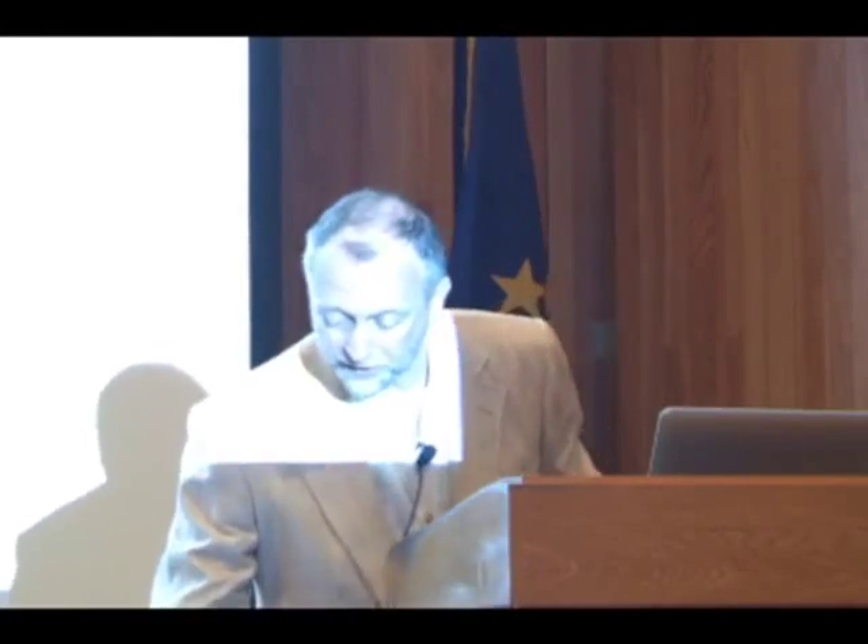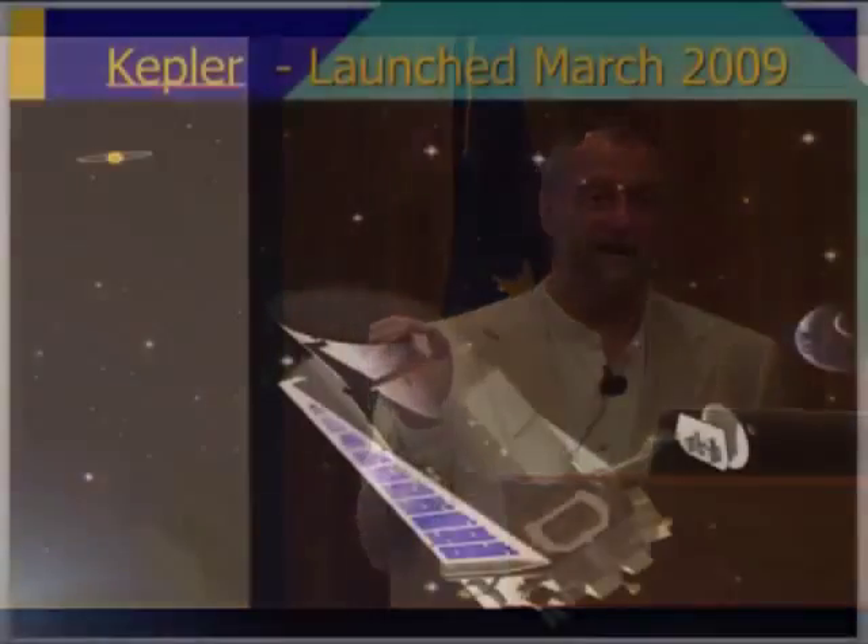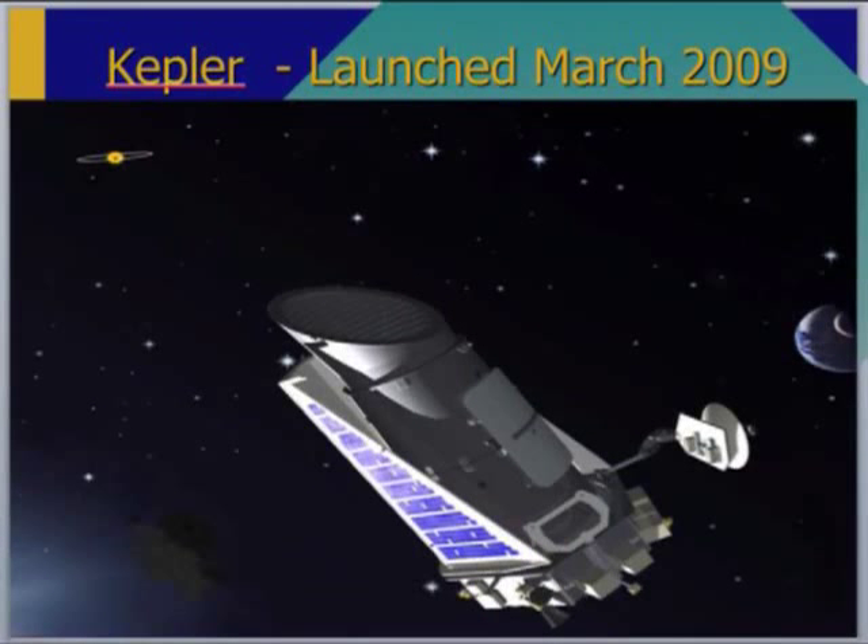Jeff is now working on a new mission called Kepler, which was launched a year ago, which will be able to detect small, Earth-sized, rocky planets if they're out there. I think in the next couple of years, thanks to Jeff and his colleagues, we'll know if there are little tiny rocky planets out there.